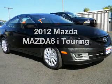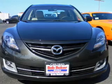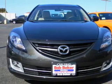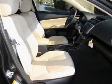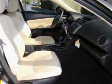Get noticed in this 2012 Mazda Mazda 6. This is the set of wheels you've been looking for, with an efficient four-cylinder engine connected to a smooth-shifting five-speed automatic transmission. Stand out from the crowd with premium wheels.